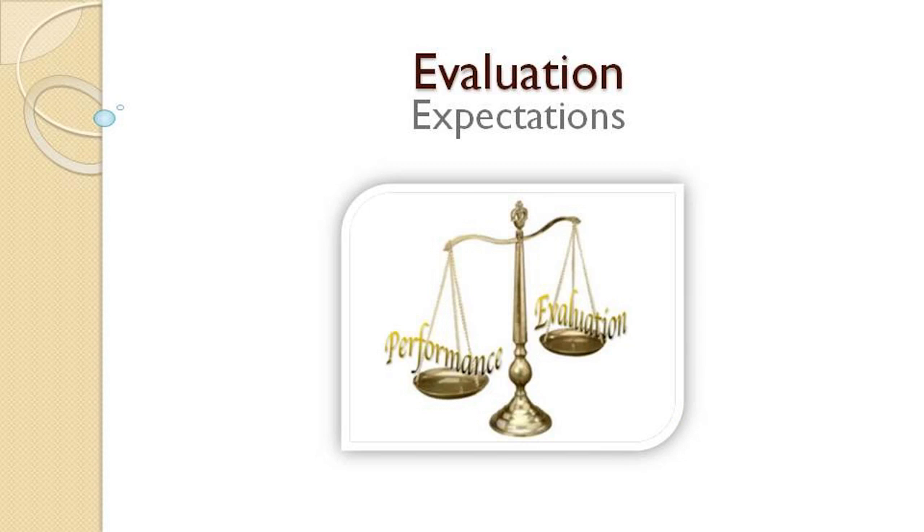Step 9: Evaluate your event. Did your group meet or exceed financial expectations? Are plans underway toward fulfilling the originally stated goal?